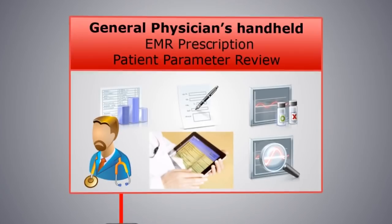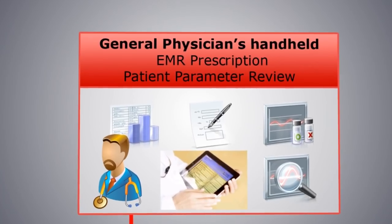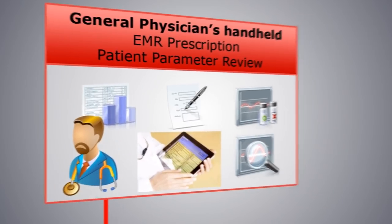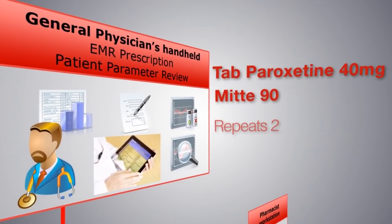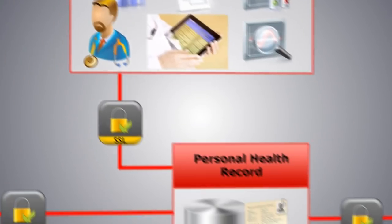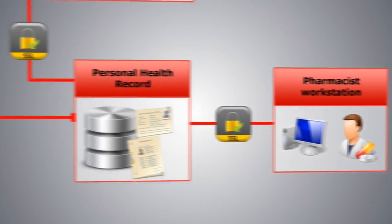The medication information is initially generated by the physician using his or her clinical judgment and expertise. The prescription is usually a set of coded information that has to be decoded by the pharmacist to choose the drugs and quantities that need to be dispensed.